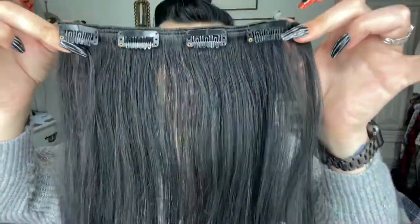Now we have this super cute, almost Einstein-esque crazy old man scientist look. I'm taking my four-clip weft and placing it under the clips, situating it on the middle back of my head as much as possible, and just clipping it in.